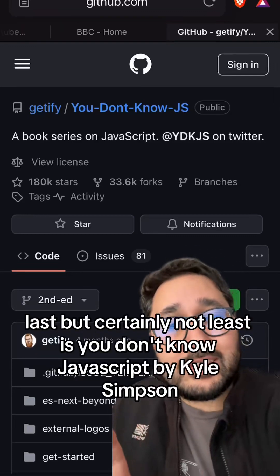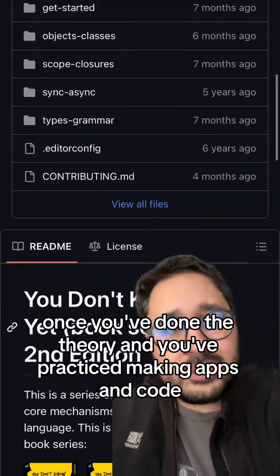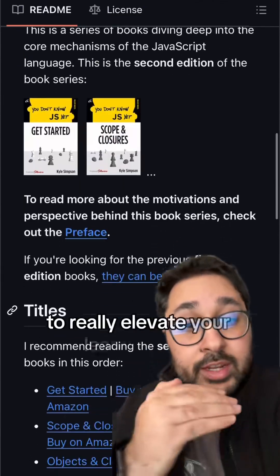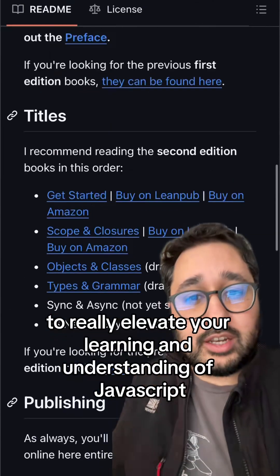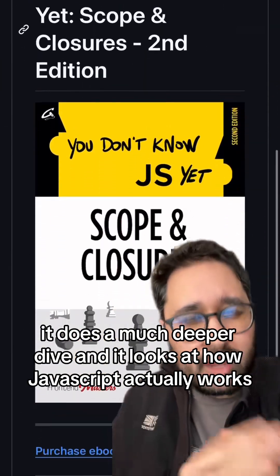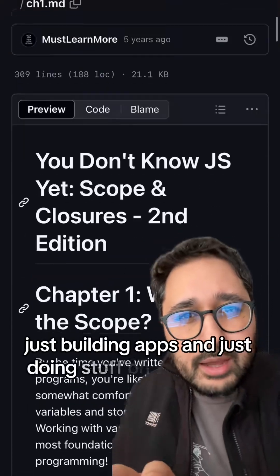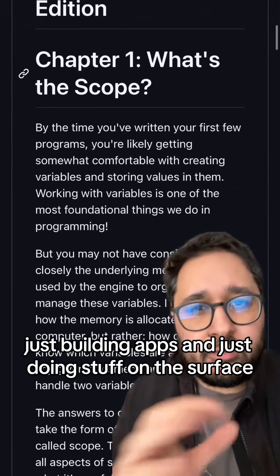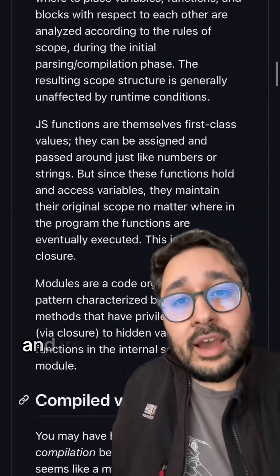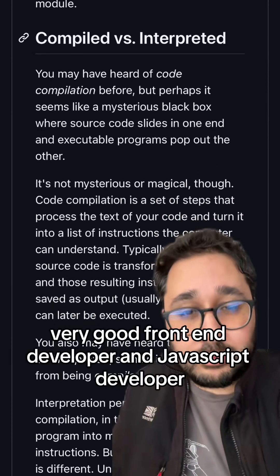Last but certainly not least is You Don't Know JavaScript by Kyle Simpson. Once you've done the theory, practiced making apps and code, and learned functional programming, this is the next step to really elevate your learning and understanding of JavaScript. It does a much deeper dive and looks at how JavaScript actually works — taking you from just learning theory and building apps on the surface to really going deep and learning JavaScript properly. It sets you on the path to becoming a very, very good front-end and JavaScript developer.